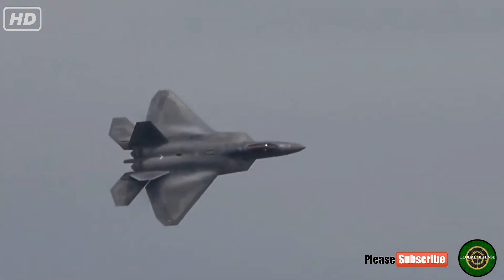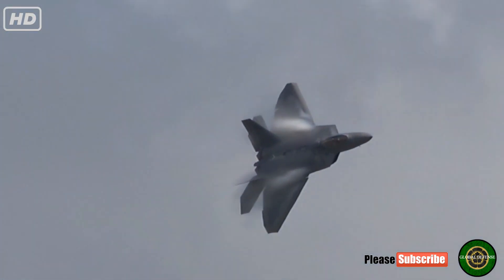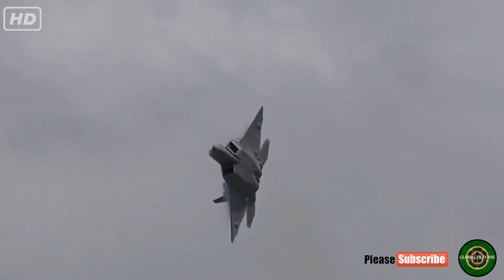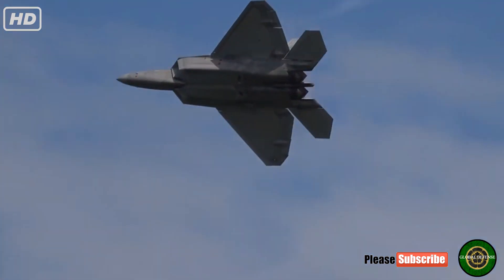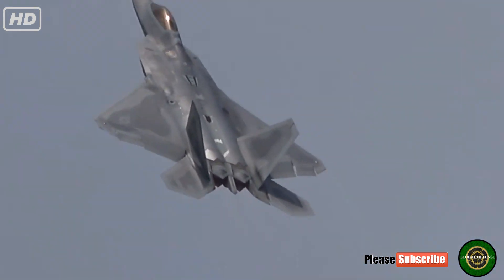Here is what we do know about the J-20: it appears to have a stealth airframe and it liberally borrows design cues from both the Raptor and its Lockheed stable mate, the F-35 Joint Strike Fighter. That's not an accident — the Chinese very likely stole a large amount of classified F-35 data.